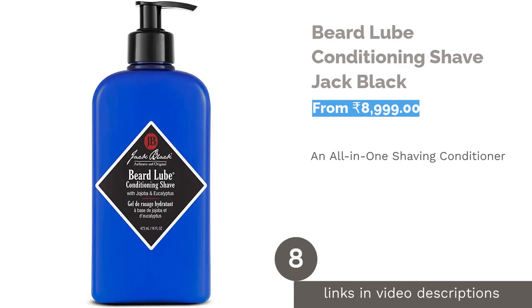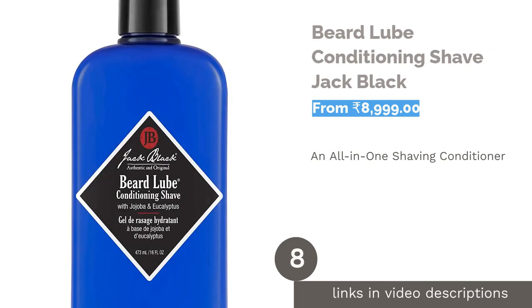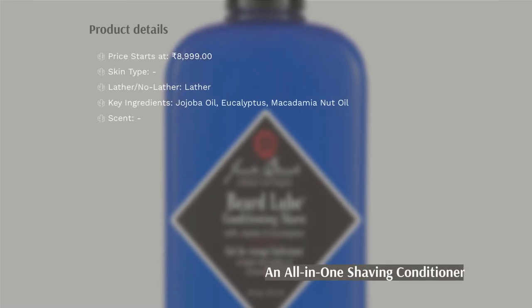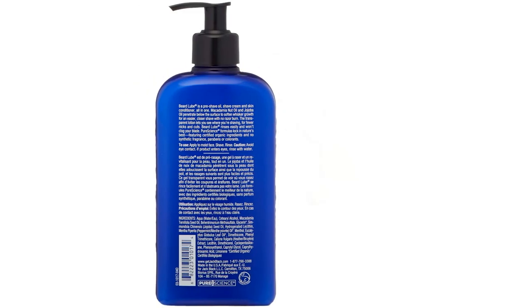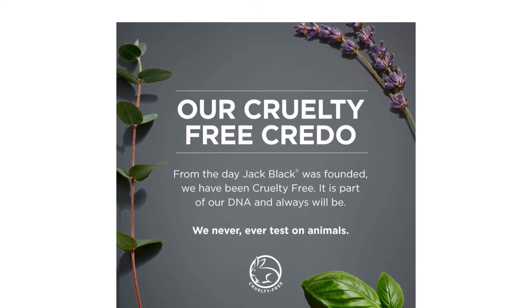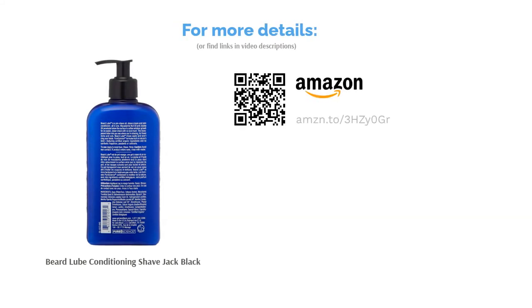The next product is Jack Black Beard Lube Conditioning Shave. Beard Lube by Jack Black is an all-in-one formula — pre-shave oil, shave cream, and skin conditioner. It features all organic ingredients and no synthetic fragrance, parabens, or colorants. The pump-style bottle makes it easy to use, though a little difficult to carry while traveling. The shaving cream is translucent because of the presence of a silicone blend in its formula, which also makes it easy to glide the razor around beards, mustaches, and sideburns. It is also a very light shaving cream, making it easier to clean the razor blades.